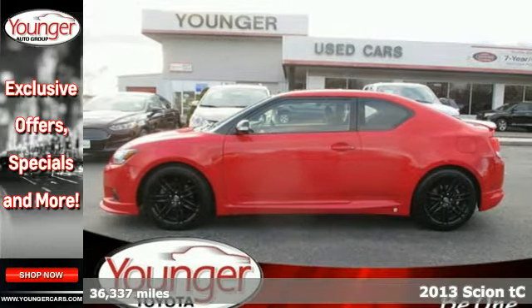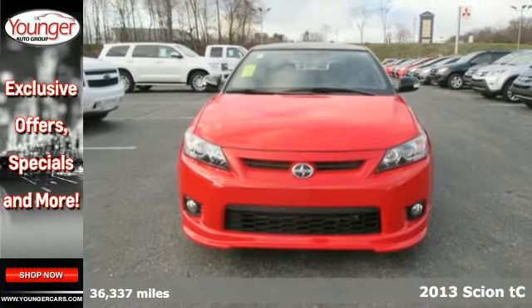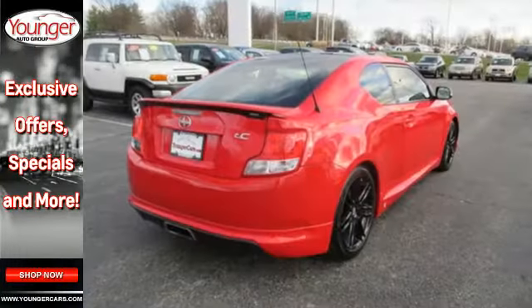Here's a 2013 Scion TC. So, you want safety and style, but not in a boring package. Scion understands your dilemma, and that's why they created this sporty little number.